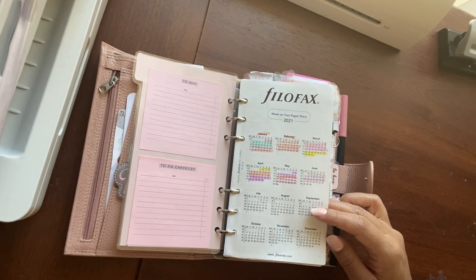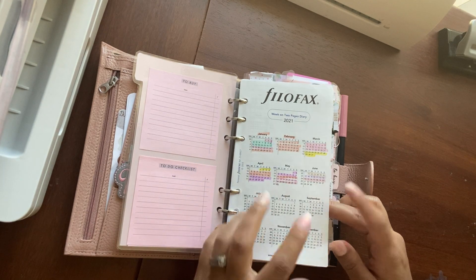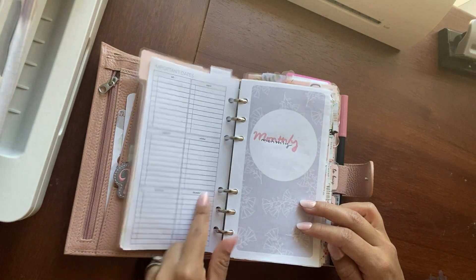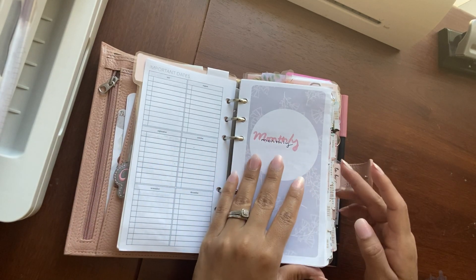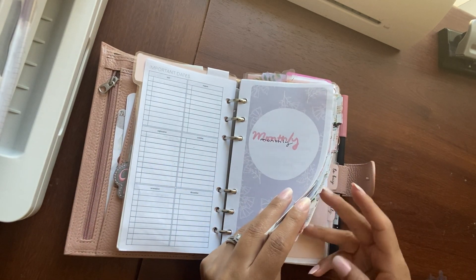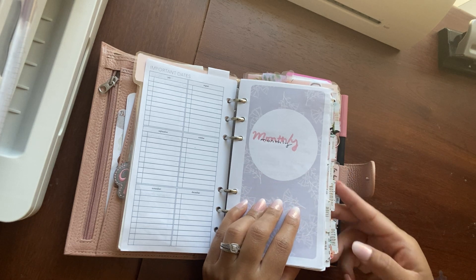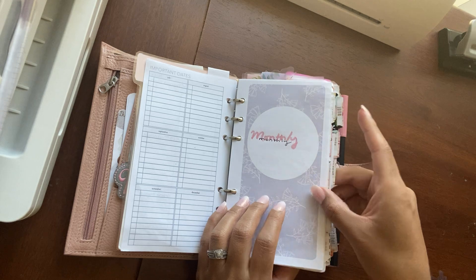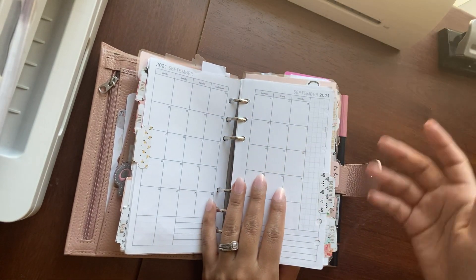Here is my Filofax year on a page. Important dates from Peanuts Planner Co. are still in the front. Monthlies are filled to the brim with appointments, so I'm not going to share them, but there is an empty one. I like these tabs — they're from the Planner Society kit.